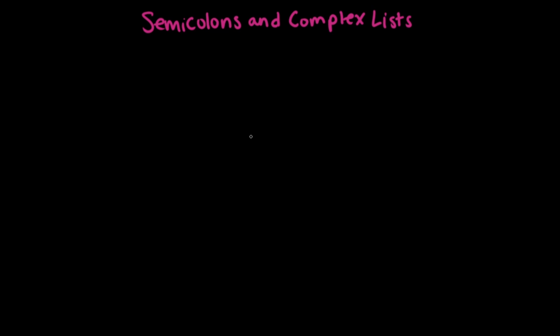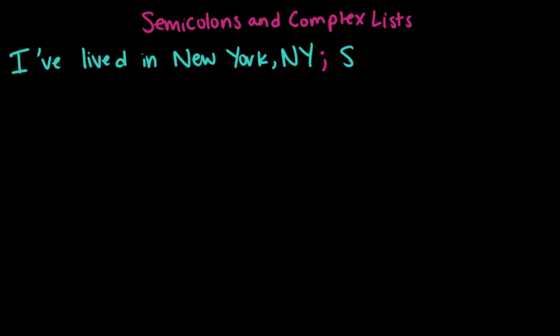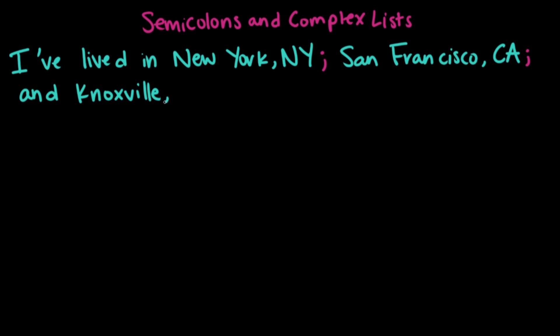I've lived in quite a few places across the country, so if I want to list a few of them, I can say: I've lived in New York, New York; San Francisco, California; and Knoxville, Tennessee. The items in this list are New York New York, San Francisco California, and Knoxville Tennessee, and you can see they're separated with semicolons.